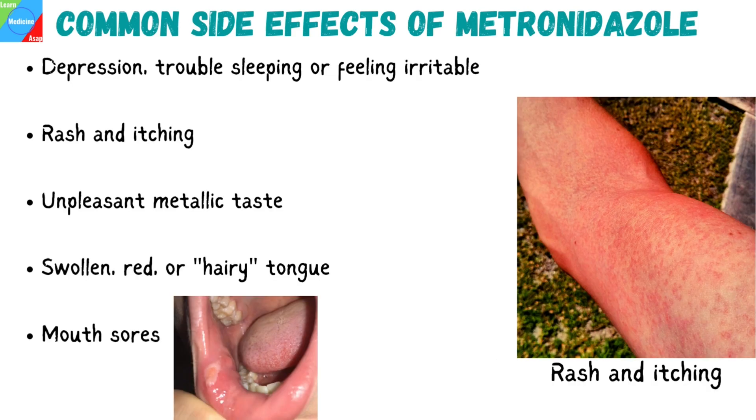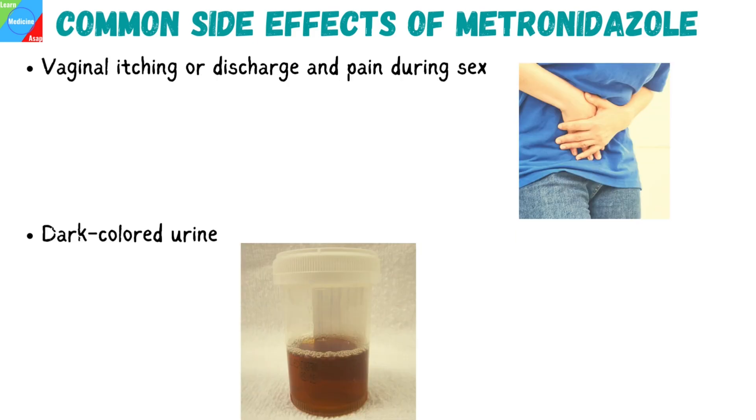Other side effects include depression, trouble sleeping or feeling irritable, rash and itching, unpleasant metallic taste, swollen, red, or hairy tongue, mouth sores, vaginal itching or discharge and pain during sex, and dark colored urine.